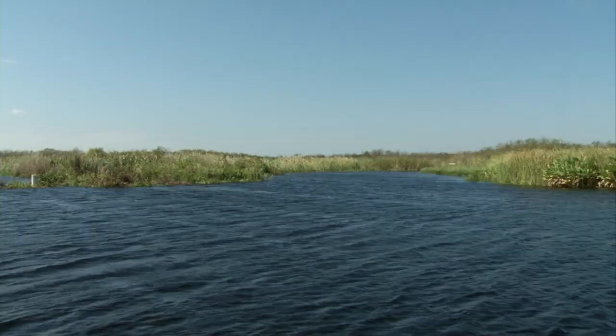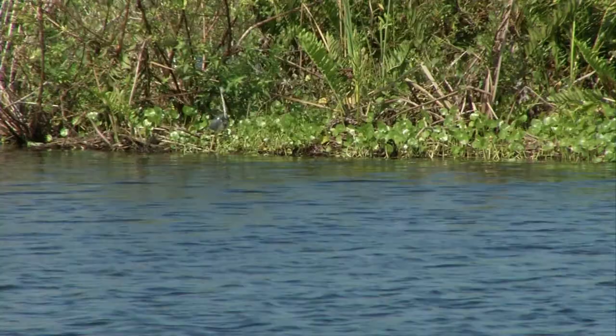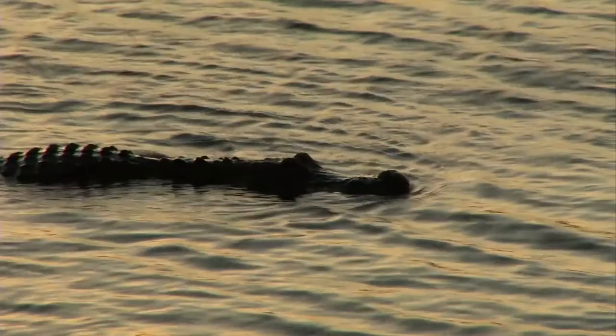Alligators, waterfowl, and snakes in the Arthur R. Marshall Loxahatchee National Wildlife Refuge, along with South Florida farmers nearby, share the same water source — the refuge, which is a part of the Florida Everglades.